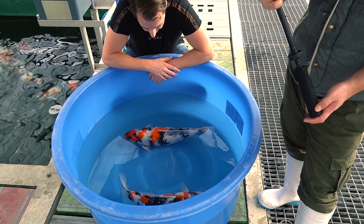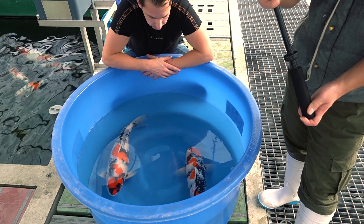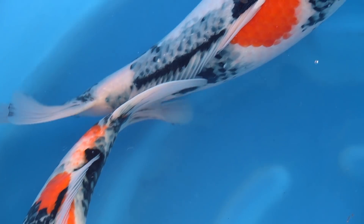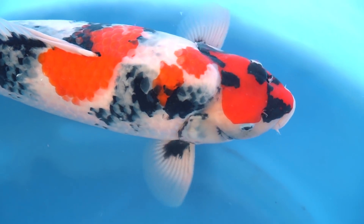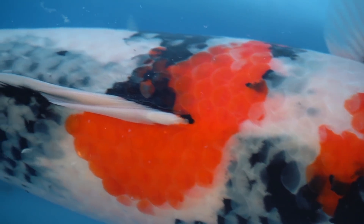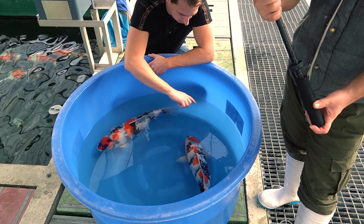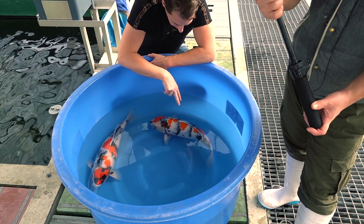Both Koi have something special — it's really personal. I know some of you will pick the other Showa, but these are the two types of Showa that I would choose, just based on skin quality, body, and also the pattern. This one here, the bigger one, has already a really good body shape and the pattern will be very nice. But I think this one will have a very interesting pattern when you look at the steps of the Sumi.